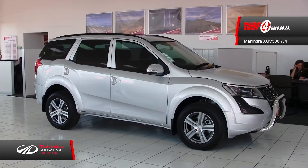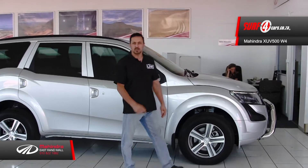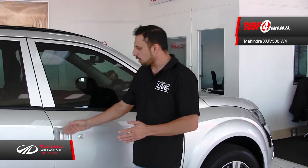Powered by a 103kW 2.2L M-Hawk turbodiesel engine, mated to a six-speed manual gearbox, together producing 330Nm of torque.